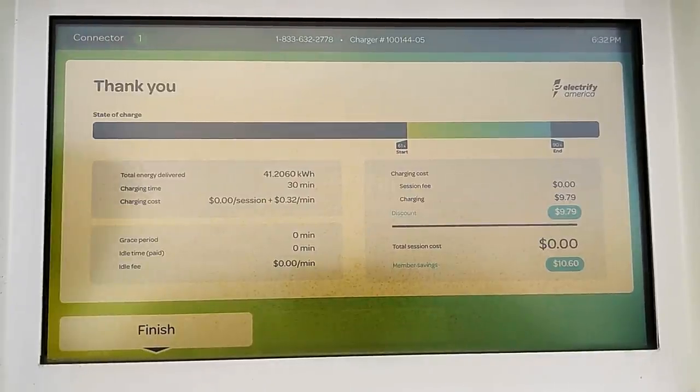Let's look at the charging session summary. We charged for exactly 30 minutes and the station dispensed 41.2 kilowatt hours. We took in 29% of the battery pack — based on the 131 kilowatt hour pack, that should be about 38 kilowatt hours, so the additional 3.2 kilowatt hours represents charging losses, which always occur during DC fast charging. The cost was $9.79 to go from 61% to 90%. Doing the math, a full charge from 0 to 100% would have cost $33.75.